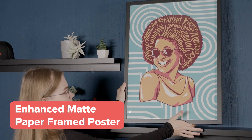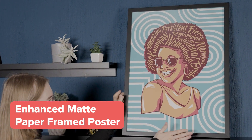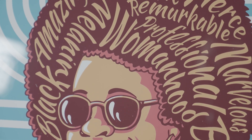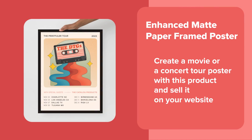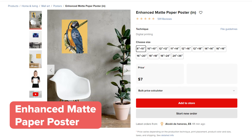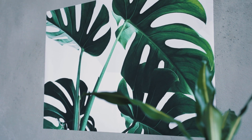The last product on our list is the enhanced matte paper-framed poster. If you're an illustrator, your work will look the best on this Epson matte paper. Our customers love the clear print — even the smallest details in your work will look great. Alternatively, this would also be perfect for filmmakers or musicians promoting their projects. Create a movie or a concert tour poster with this product and sell it on your website. If you want to offer an additional, cheaper option, you can go with the enhanced matte paper poster, which has the same paper quality but without a frame.